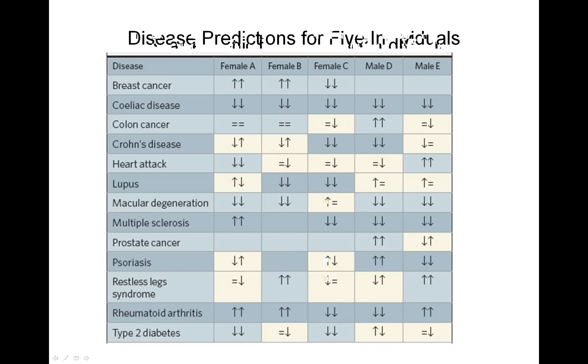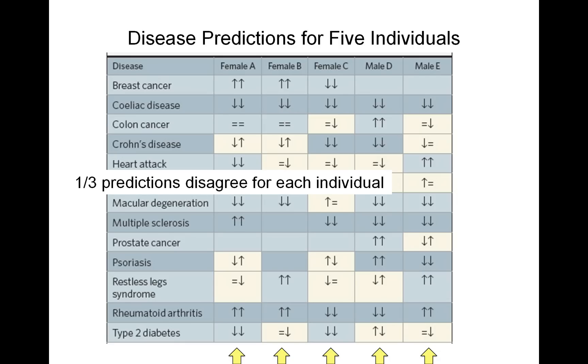We had five individuals overall who submitted their DNA to both 23andMe and Navigenics. Their predictions are shown here: an up arrow is increased risk, a down arrow is decreased risk, and an equal sign is average risk. Blue cells mean the predictions agree — so for breast cancer, female A had increased risk by both companies. Yellow cells mean the two companies disagreed. For Crohn's disease, female A had one company predict decreased risk and another predict increased risk. There is a lot of yellow in this table — about one-third of predictions disagree for each individual.